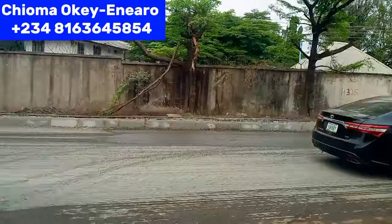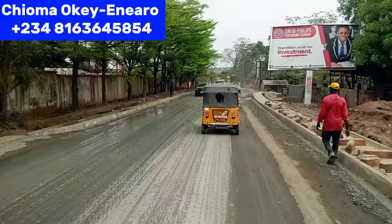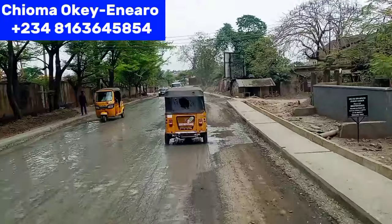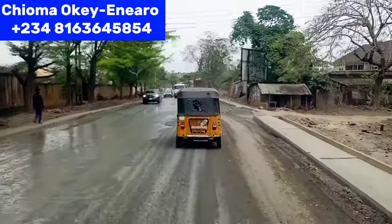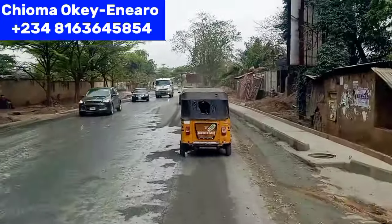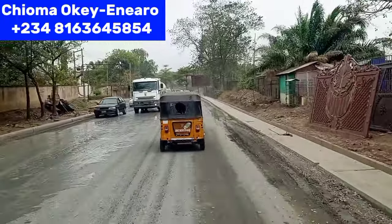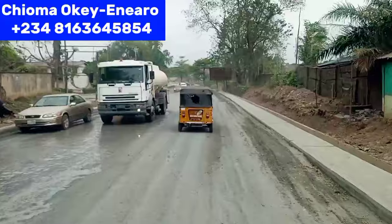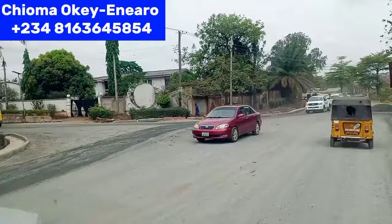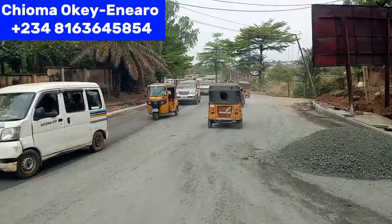We are connecting to the Transeculo bridge, which we'll be taking to Transeculo. As you can see, this road is under construction — this road is being worked on. Kudos to Governor Peter Mba — he's really working on many roads now in Enugu. This road is under construction and very soon the construction will be completed.